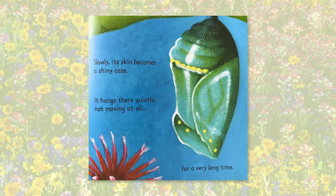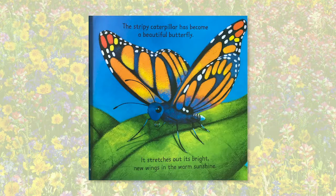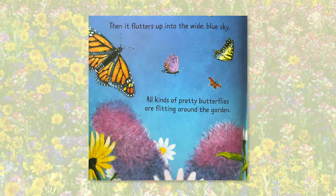What do you think is happening inside? All at once, it starts to wriggle. It wriggles and wriggles until the case splits open and it inches its way out. The stripy caterpillar has become a beautiful butterfly. It stretches out its bright new wings in the warm sunshine. Then it flutters up into the wide blue sky.